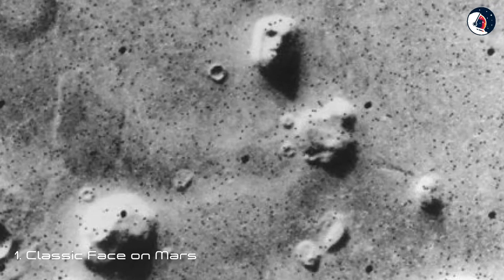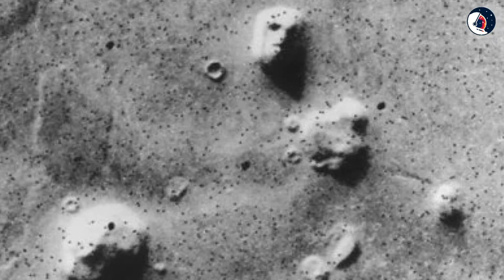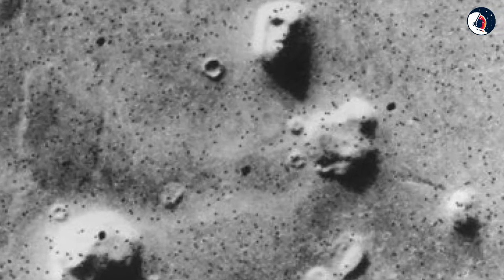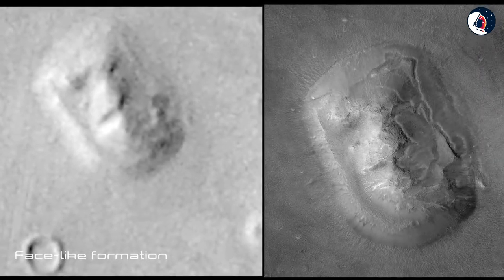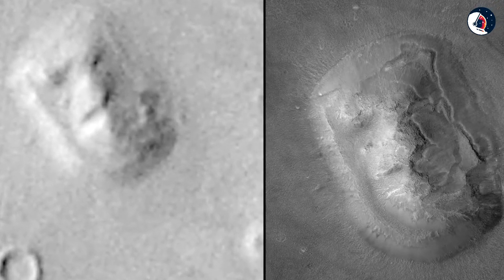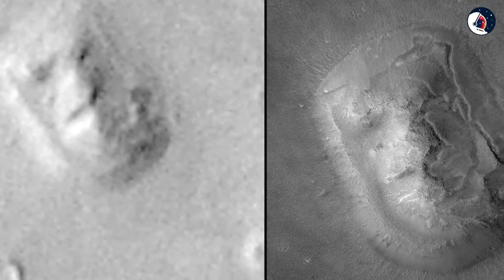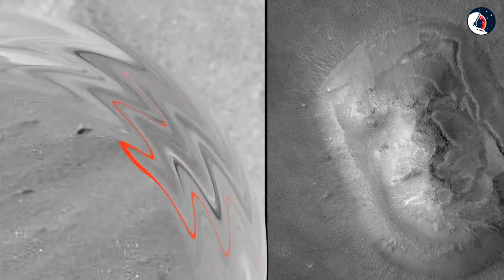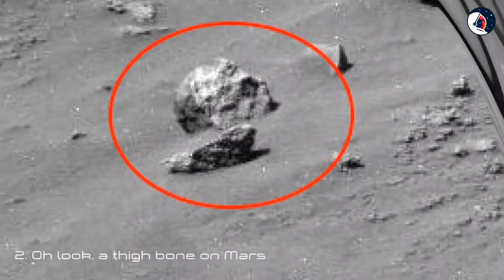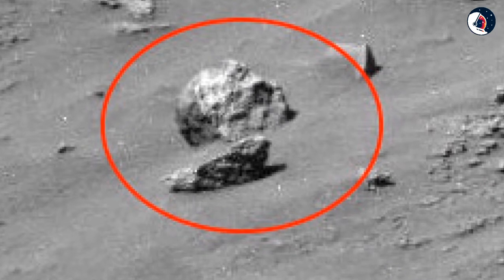One: Classic Face on Mars. NASA's Viking 1 orbiter passed near Mars in 1976 and took this now iconic image of the surface. What got everyone excited was the face-like formation in the upper center of the picture — if you have a creative mind, it's easy to see two eyes, a nose, a mouth, and a weird hairdo.